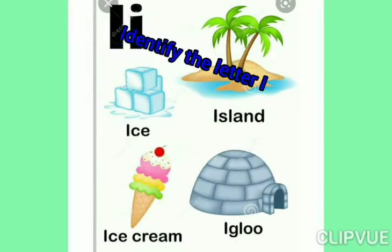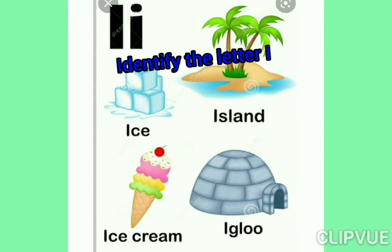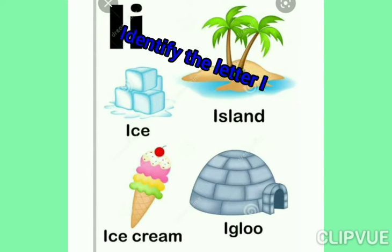Hello everyone, today we are going to learn to identify the letter I. Small letter I.